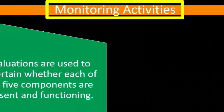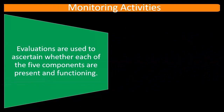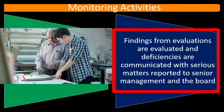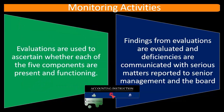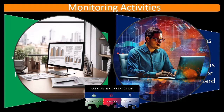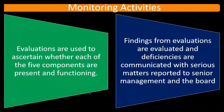Next, we have the monitoring of activities. Evaluations are used to ascertain whether each of the five components are present and functioning. Findings from evaluations are assessed, and differences are communicated, with serious matters reported to senior management and to the board. So we assess the risk, set up the internal controls, implement the control activities, communicate the control activities, and then monitor the control activities. If we find deviations within the monitoring activities, we report them to the proper level of management and possibly to the board of directors, depending on the severity of the deviations.